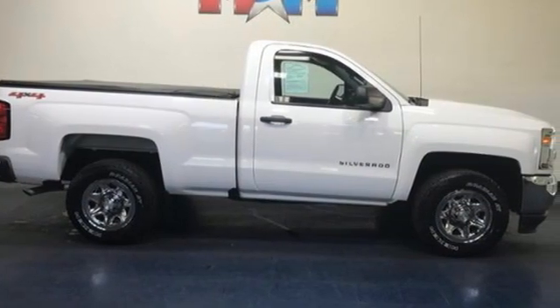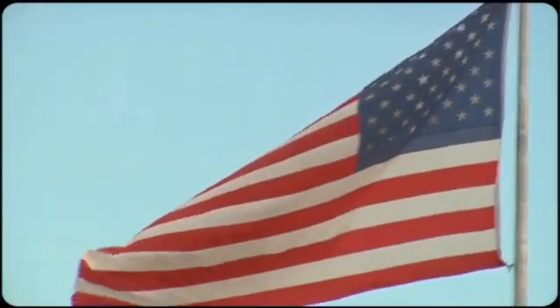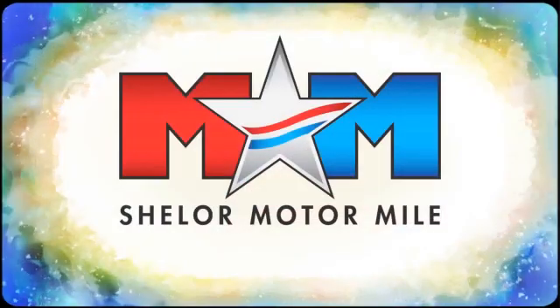There's more than a century of ingenuity and significance in every Chevy. Hurry in today and see it for yourself. So come visit us on the Motor Mile, where you're always a name and never a number.